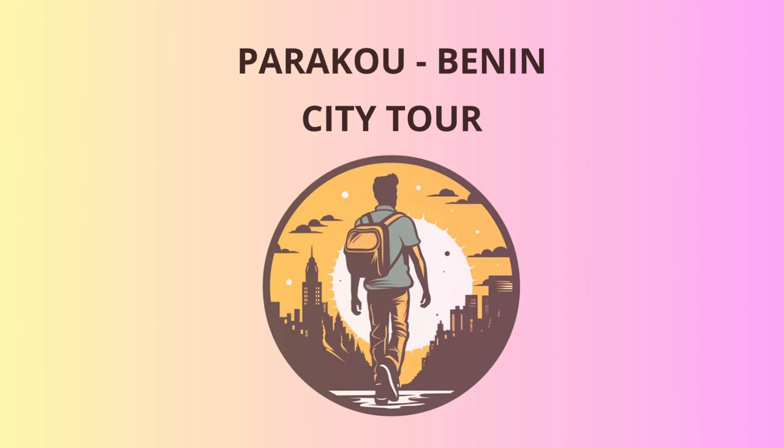Once we've enjoyed some Dolo, it's time for a dose of spirituality at the stunning Grande Mesquite de Paracou. As you step inside this architectural marvel, you'll be in awe of its grandeur and intricate design. The mosque serves as a central hub for the local Muslim community, fostering unity and peace among its people.